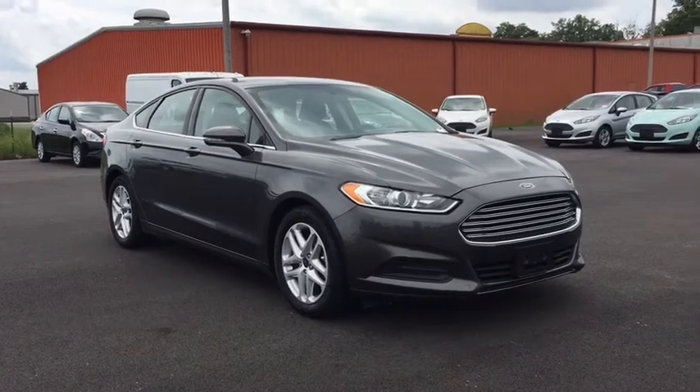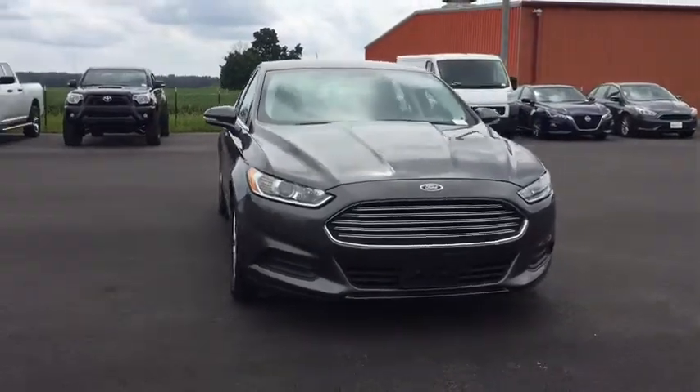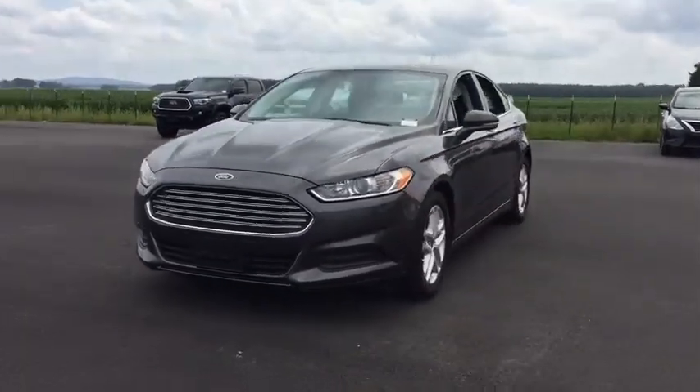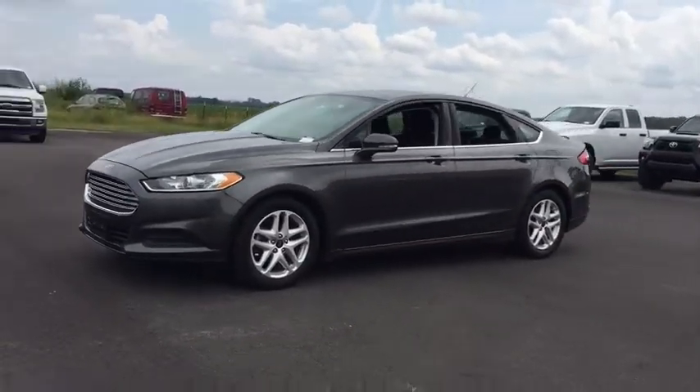Looking for the right vehicle? Check out the 2016 Ford Fusion. You can have both impressive power and great economy in a Fusion. This vehicle has less than 85,000 miles. Here are some of this vehicle's great options.